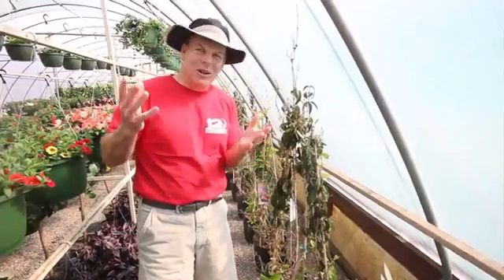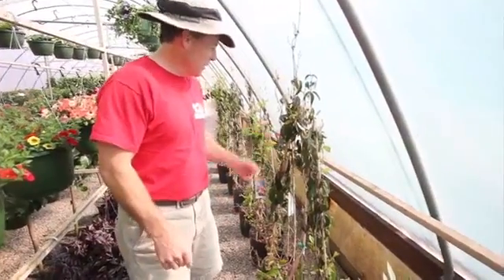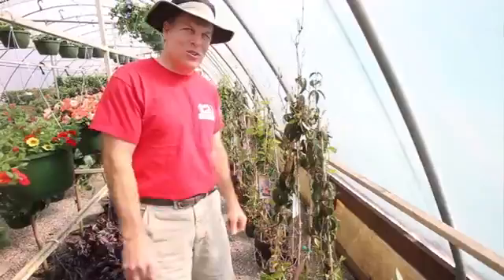Every now and then you'll find what we call an eyesore around our house. And here is one of the perfect things called a cross vine that will cover up the little eyesore that you have.